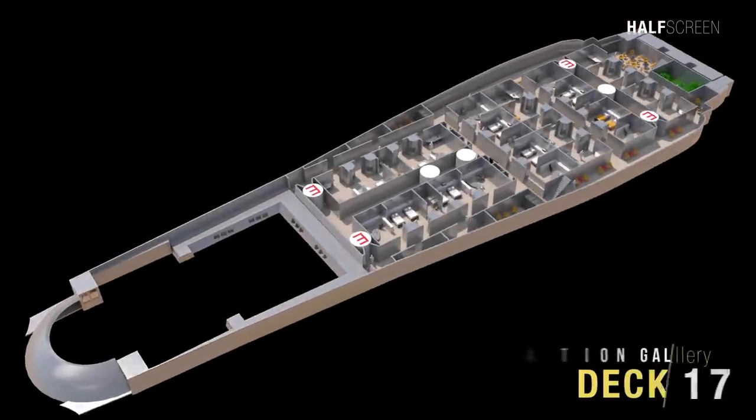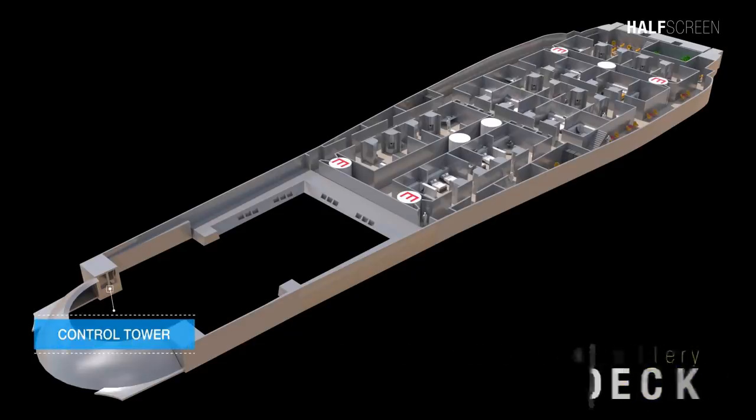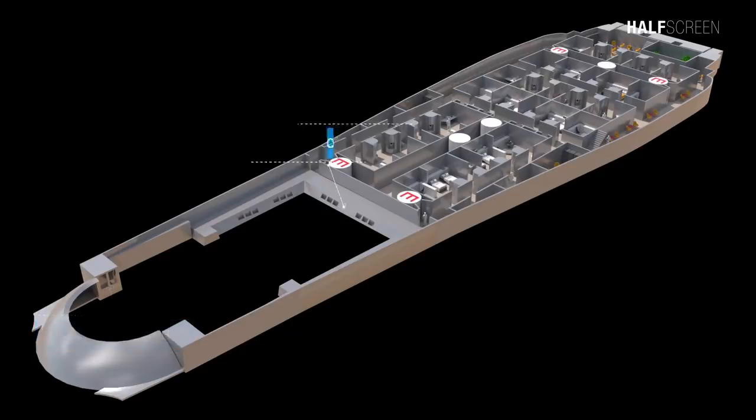Deck 17 was the crew quarters and observation gallery. The two control booths were located towards the aft of the hangar deck, close to the shuttlebay doors and observation gallery, from where the ground crew could monitor incoming and outgoing ships.